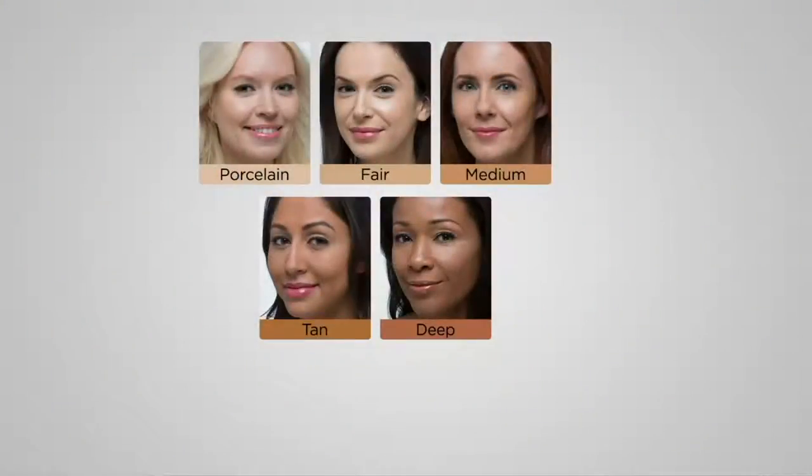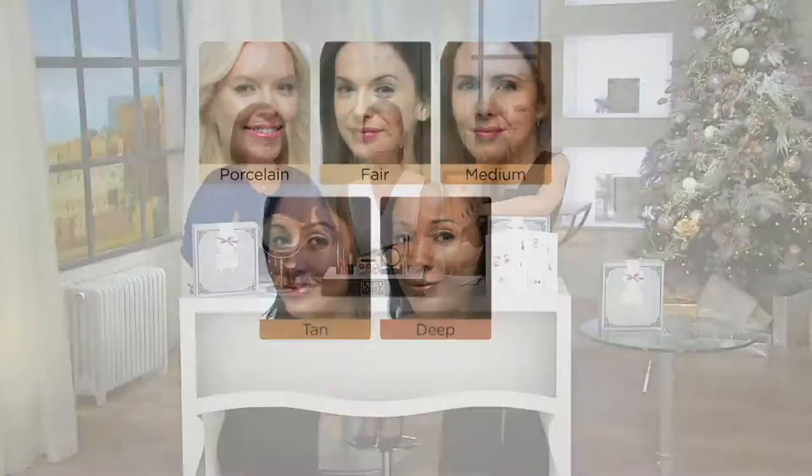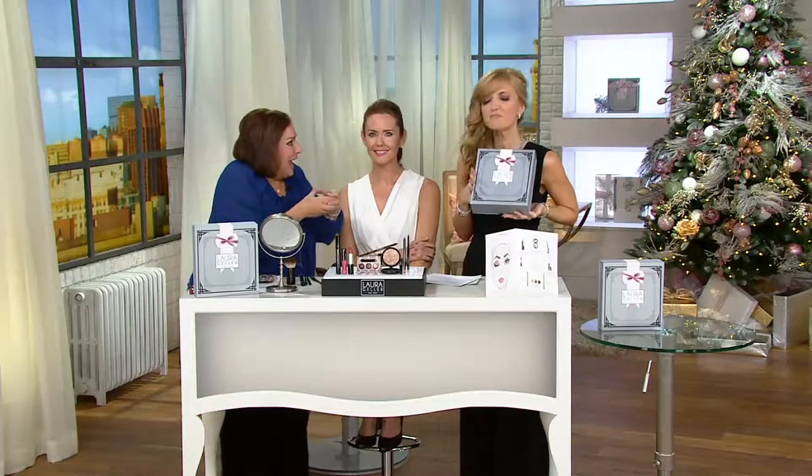The only choice you've got to make is the foundation shade, since everything else is the same. My porcelain goddesses with peaches and cream complexions, you know who you are. Fair, you may be just a little deeper. Medium is the one to go to if you don't really know where you fall, because it's self-adjusting. Tan for my golden olive skins, and deep for my rich cocoa skins — beautiful, luminous coverage. We've captured that faded, blurred Hollywood lens look in one compact.